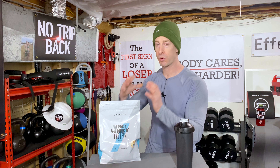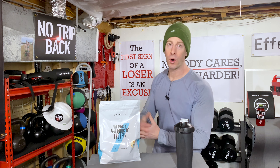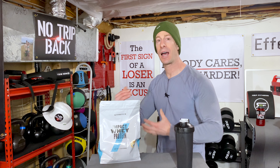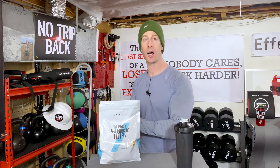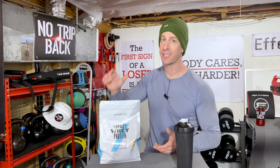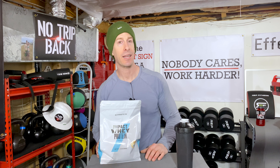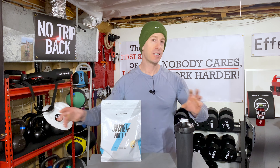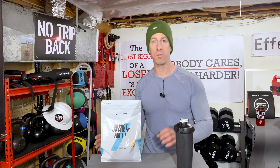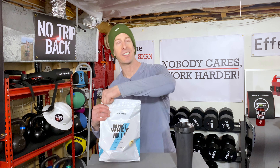A lot of supplement companies are putting out breakfast cereal flavors because many people like to have a protein in the morning that gives them that feeling of having cereal for breakfast. A lot of people also mix up a strong batch of cereal-flavored protein and pour it into their cereal to add protein and hit their macros. It's beloved — these cereal-flavored proteins are being done and redone all over the globe, and MyProtein has put out their cinnamon cereal. We're going to see how it tastes.